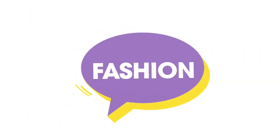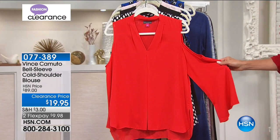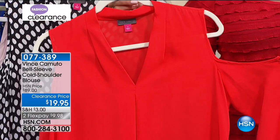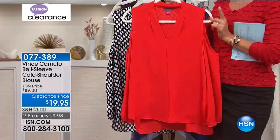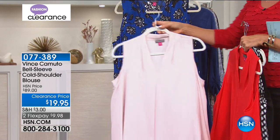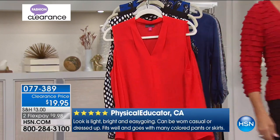$19.95 on this top — the best top ever. First of all, cold shoulder, and then check out that bell sleeve. This is such a beautiful top. I have the tank version of this and ordered it in every single color. At $19.95, this is an $89 top. This red is amazing — like a tomato-based red. Here's your black and white polka dot. I am so mad at myself I didn't order this before the show. Here's your black cold shoulder bell sleeve blouse, a blushy color, and a fun cobalt blue print.